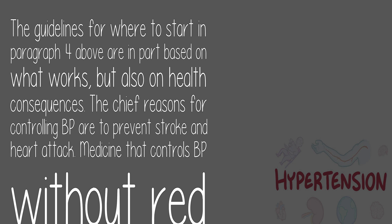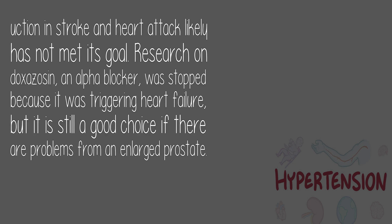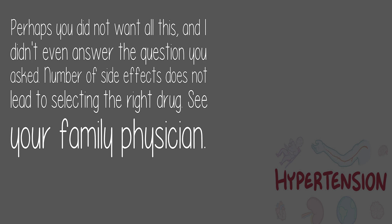The guidelines for where to start are based partly on what works but also on health consequences. The chief reasons for controlling BP are to prevent stroke and heart attack. Medicine that controls BP without reducing stroke and heart attack risk has likely not met its goal. Research on doxazosin, an alpha blocker, was stopped because it was triggering heart failure, though it remains a good choice for problems from an enlarged prostate. The number of side effects does not lead to selecting the right drug — see your family physician.